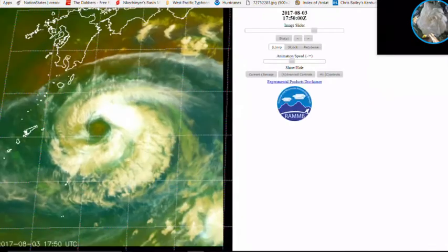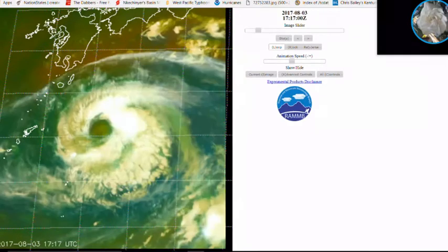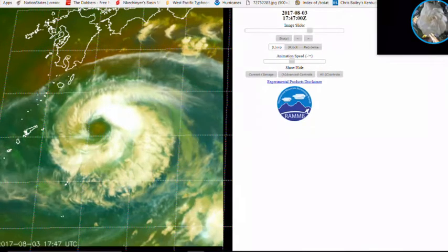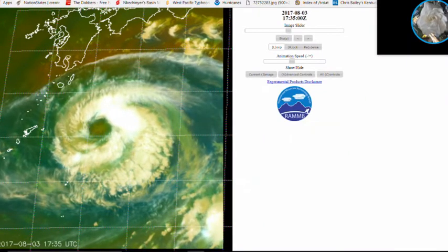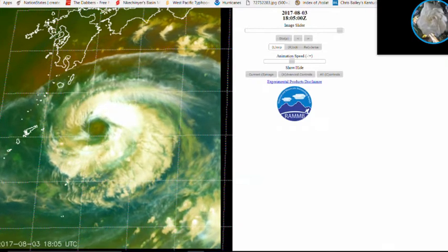Looking at other satellite imagery, you can see the typhoon's outer spiral bands are starting to affect the Amami islands and extreme southern portions of the Kyushu islands, bringing cloudy weather that will slowly worsen over time.